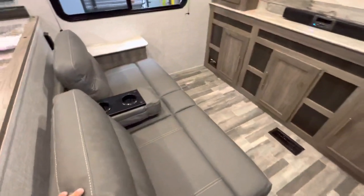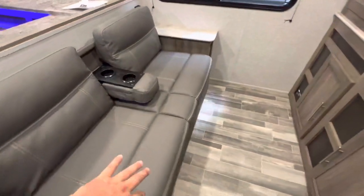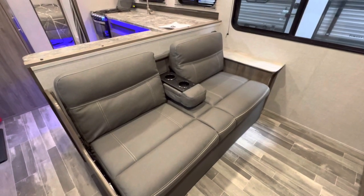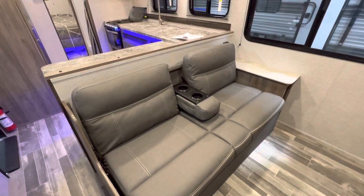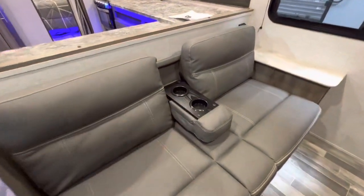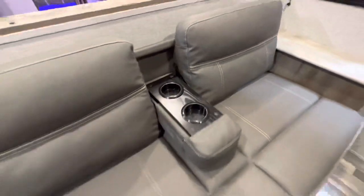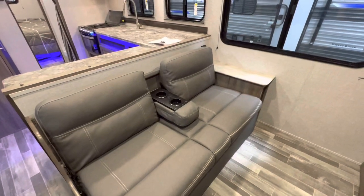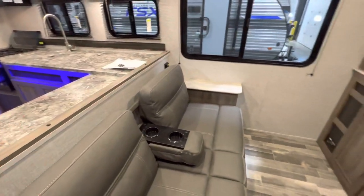Right when you come in, you do get some extra sleeping. This is kind of your jackknife setup where you can pull up and drop it into a bed if you're not just sitting up here hanging out watching a movie. It's set up in more of a theater seating feel with that little drop-down right there with the cup holders. You can just pull that out and drop that down so you can sleep - one adult, maybe two children.